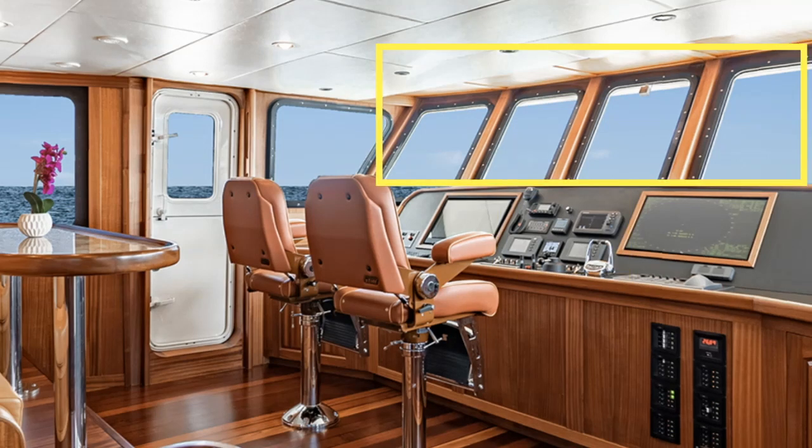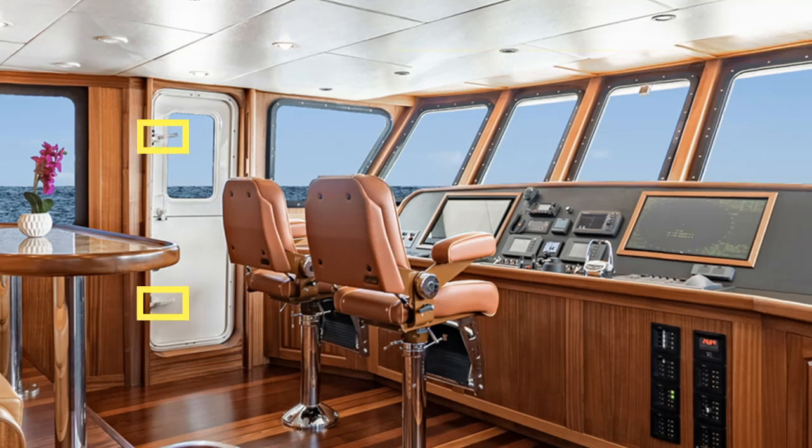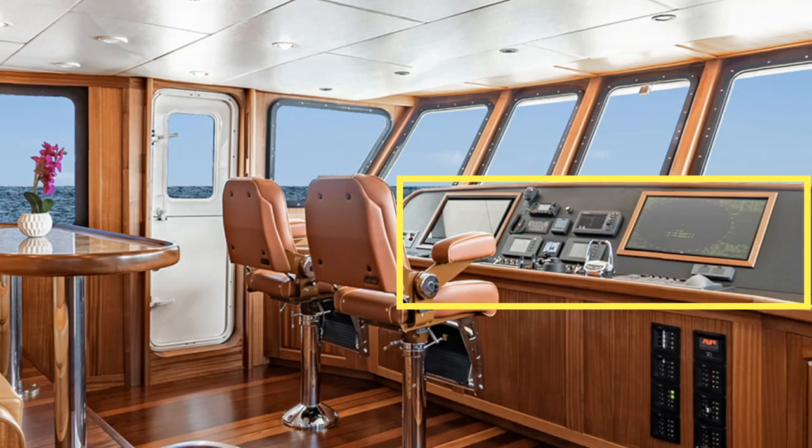As I mentioned before, these forward raking windows are a must on any long range explorer yacht. Not only do they lower glare, but they also help to maintain visibility when ploughing into some heavy seas. And just by looking at the handles on this door, you can tell that the All Seas 92 was built to take on some really big seas. I'm also fairly sure that if an owner wanted to, a few more displays could be put in this area, such as CCTV monitors which give the captain a view of the stern of the vessel.